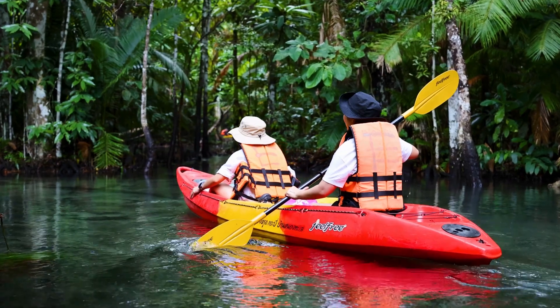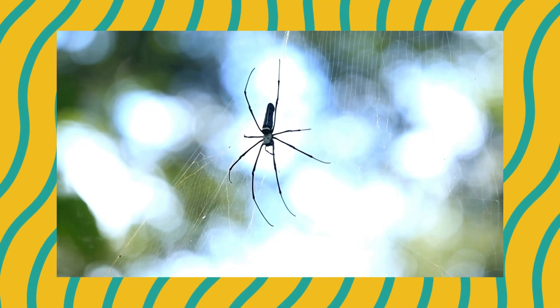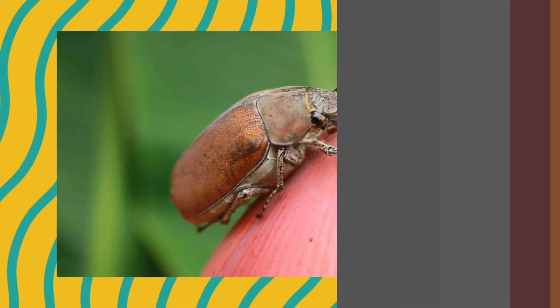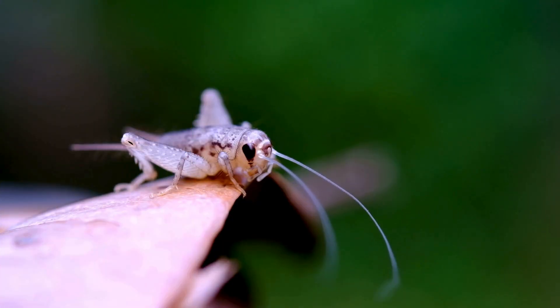Hello, Little Explorers! It's time to go small and mighty. Today, we're discovering buzzing bugs, crawling critters, and creepy cool creatures from the world of insects and arachnids. Let's listen and guess these tiny but powerful animals.